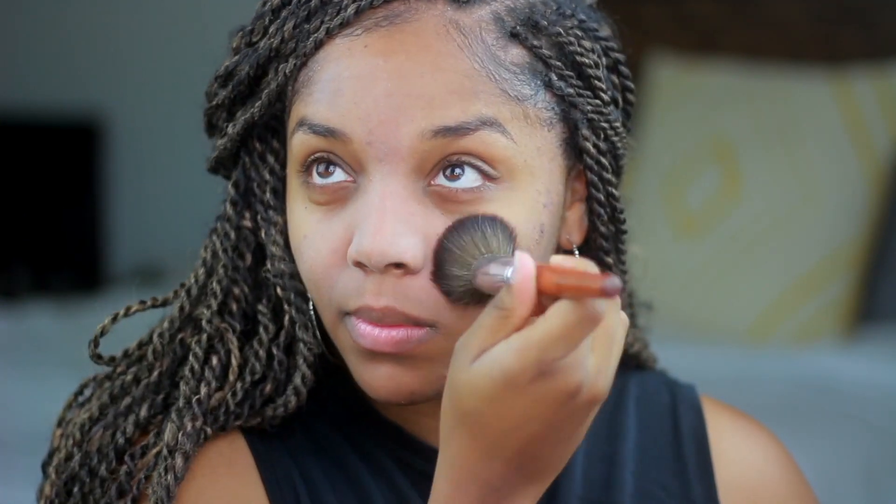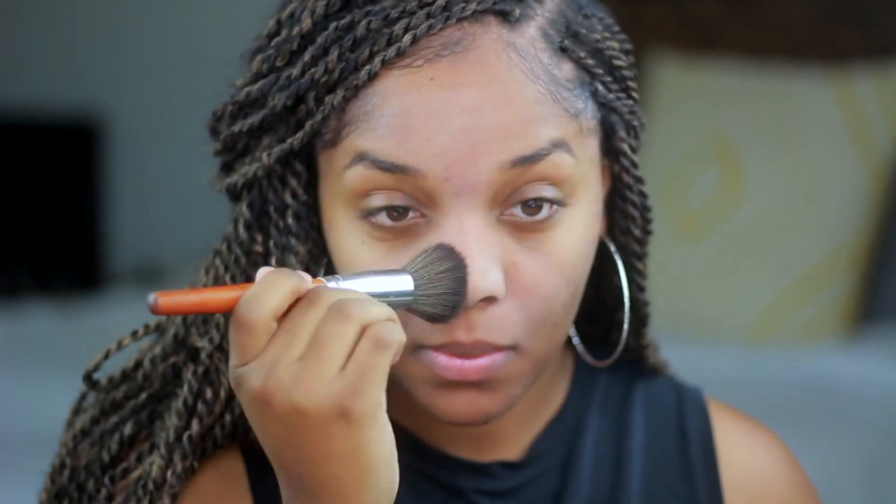This next step I implemented after watching Jackie Aina, and it's setting your primer in place with a translucent powder. This has helped tremendously with keeping my face matte longer and keeping foundation from seeping into my laugh lines.